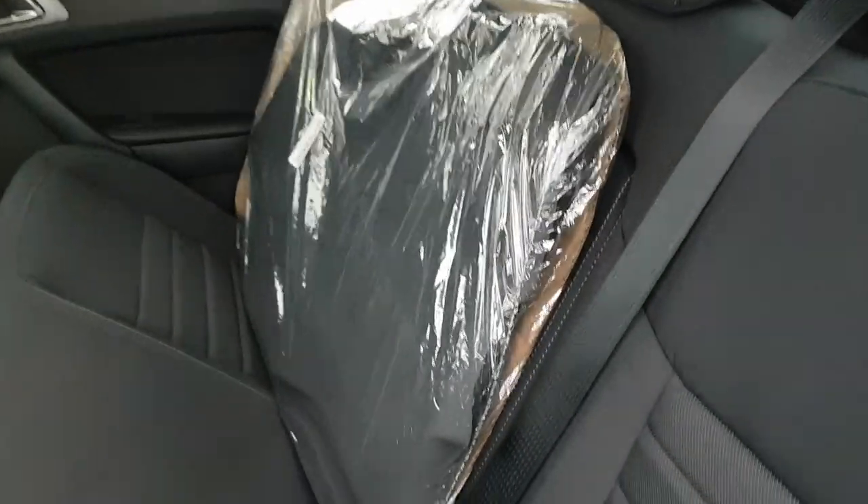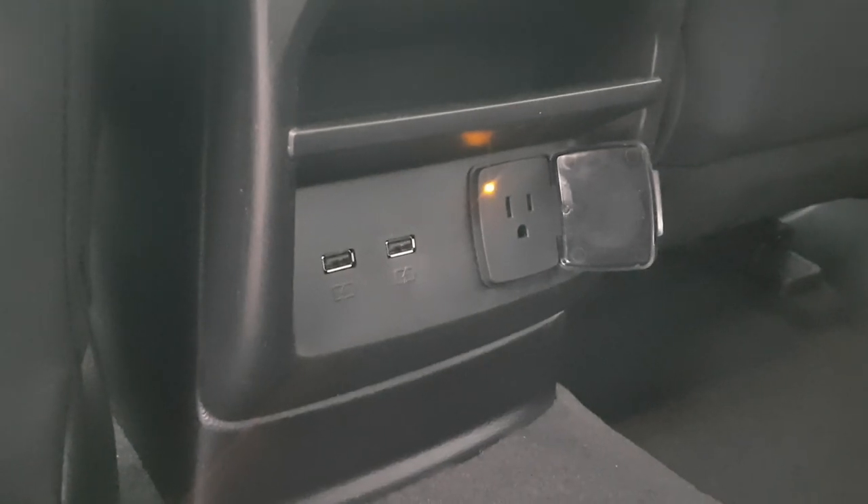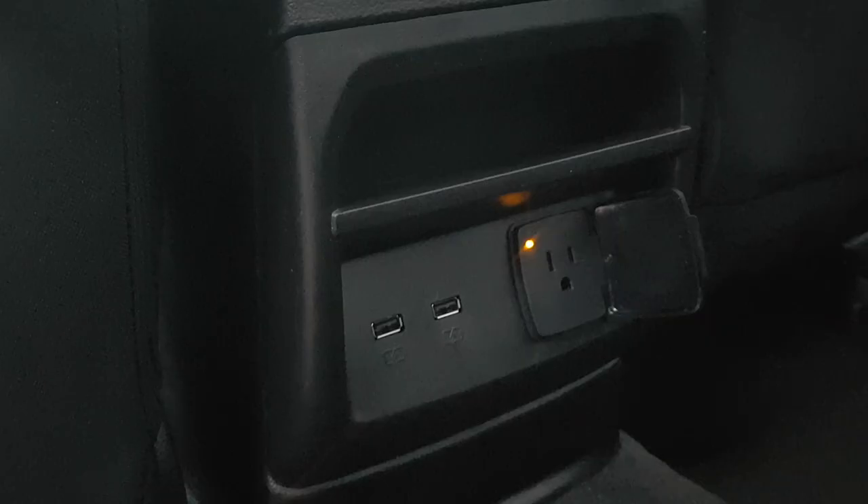There are all-weather floor mats included with the truck, covering both front and back. You also have a three-prong power outlet and two USB ports, as well as a little cubby up here to store anything you like. Really comfortable experience for the rear passengers.